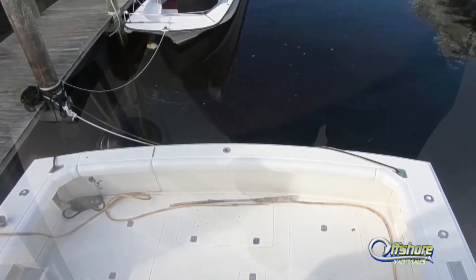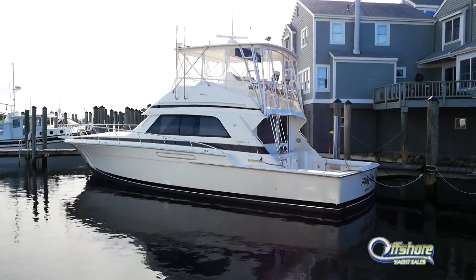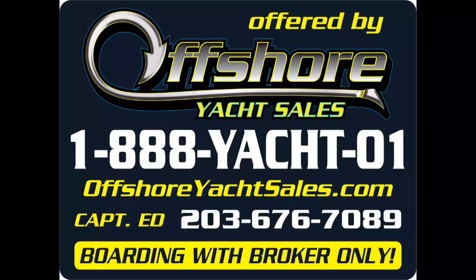This is a very special, rare boat. Be sure to see the full specs on our website at www.offshoreyachtsales.com. I'm Captain Ed — thanks for watching.